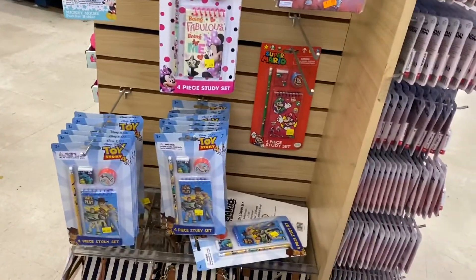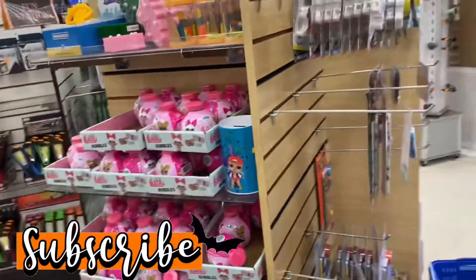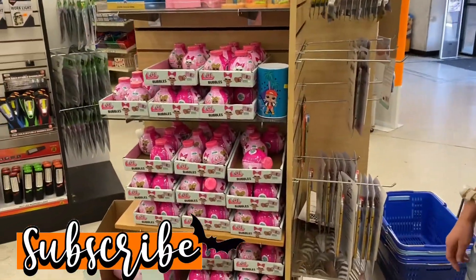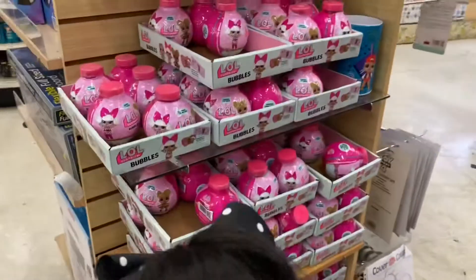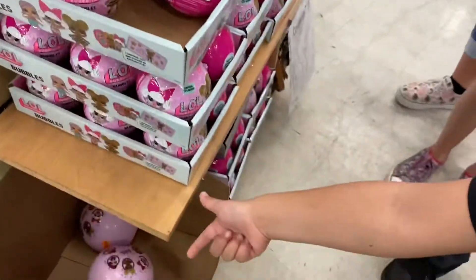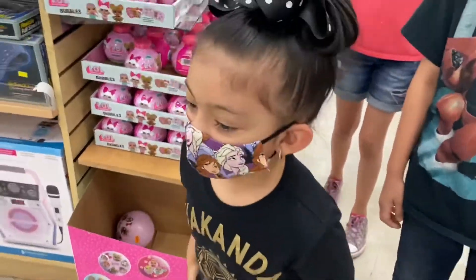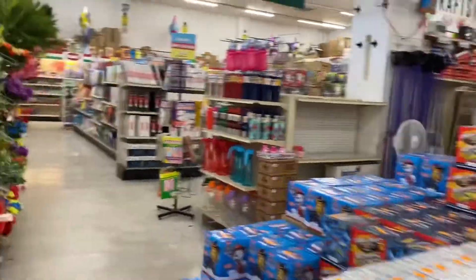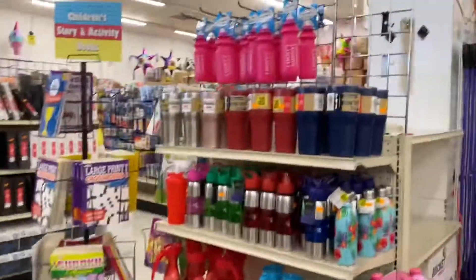Yeah — Toy Story, Mario, Frozen. Those are bubbles and balls. It says this is bubbles — little bubbles — and that's an LOL bouncy ball. Okay, so the school supplies and stuff are over here. Come on, princess. Cute! Some water bottles.